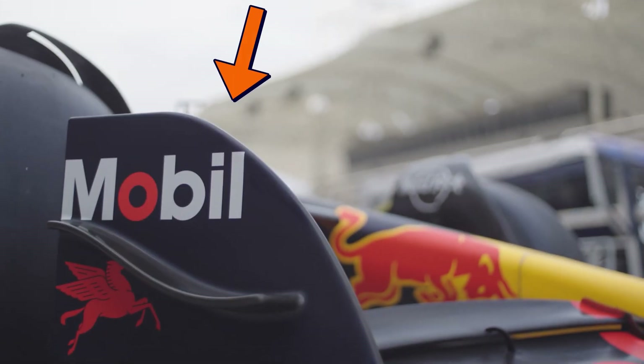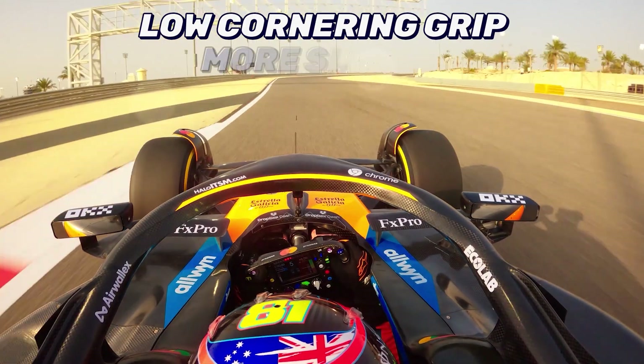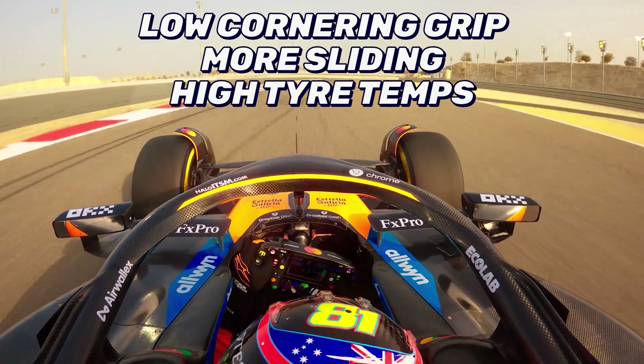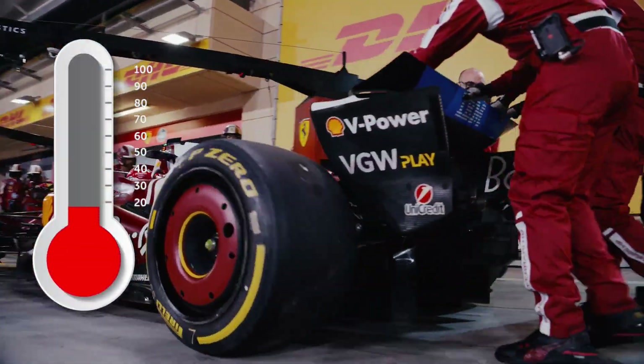Tyres. Due to the air being less dense, the wings and floor generate less downforce, meaning less load on the tyres. The result of this? Lower cornering grip, more sliding, and an increased tyre temperature. With less cooling from the thin air, the tyres get rid of heat less efficiently, meaning they can get hot quick.